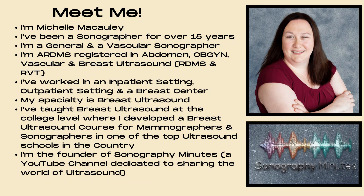I'm Michelle McCauley, and I've been a sonographer for over 15 years. My specialties are general and vascular sonography. I'm ARDMS registered in abdomen, OBGYN, vascular, and breast ultrasound, and hold RDMS and RVT credentials. I've worked in inpatient, outpatient, and dedicated breast center settings, and my specialty is breast ultrasound. I've taught breast ultrasound at the college level and developed a breast ultrasound course for both mammographers and sonographers at one of the top ultrasound schools in the country. I'm the founder of Sonography Minutes, a YouTube channel dedicated to sharing the world of ultrasound.